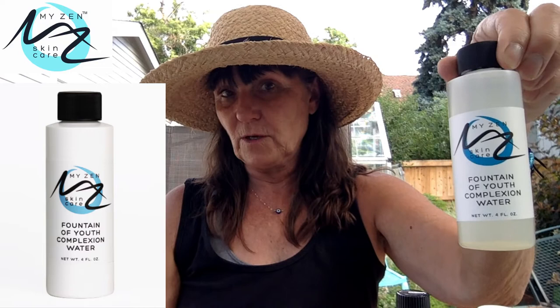We also have a Fountain of Youth Complexion Water. Sometimes I double up the sprays and put this one on too. It has hyaluronic acid in it, so you want to put it on a moist face — wash first, and while your skin is a little bit moist, apply the Fountain of Youth Complexion Water. We also have a mask version so people can get a hyaluronic mask.